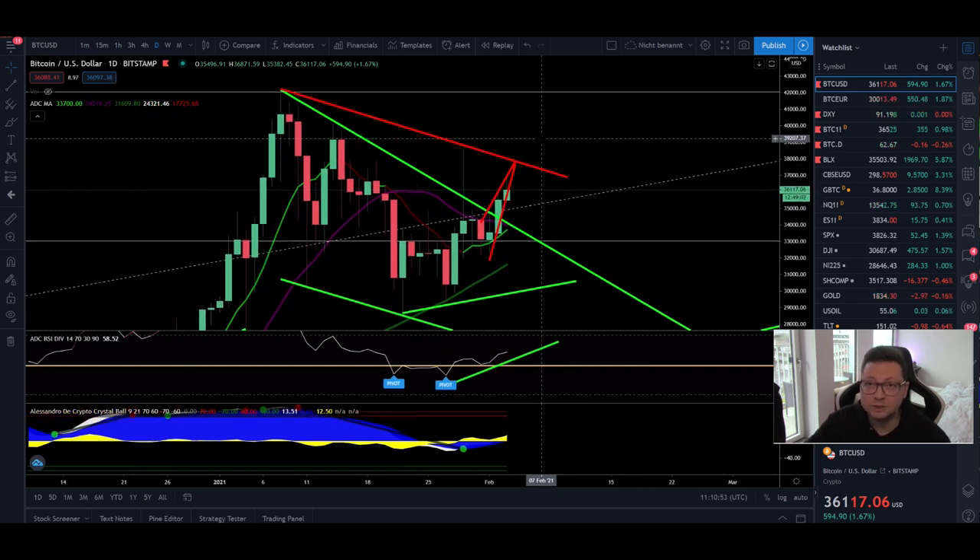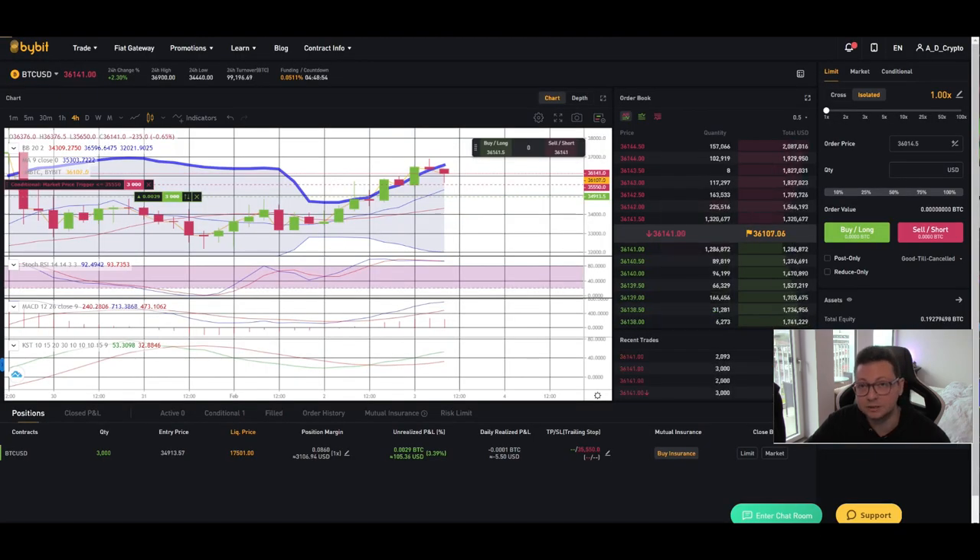Short term we may see another leg down, but long term — especially on the daily time frame — we are looking very bullish. If we do see another $34,000 retest, make sure to scale into long positions. If you already took a long below $34,000, you might just keep your position and stack up more at that level. Otherwise, lock in profits first and then re-enter a long.